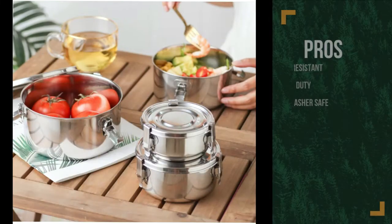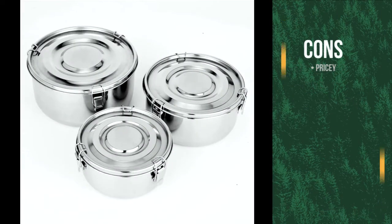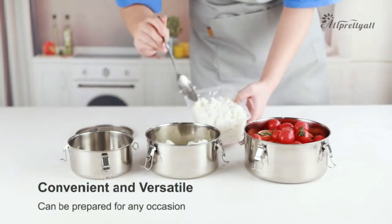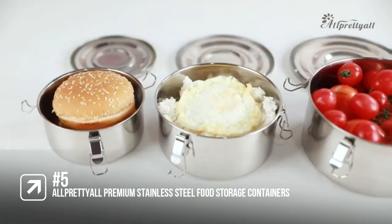The pros are they are rust-resistant and heavy-duty, and they are also dishwasher-safe. However, they are pricey. These premium containers are great for camping as they are so heavy-duty — they are on the pricier side, but they will last you for years.